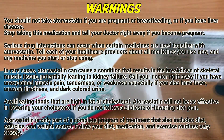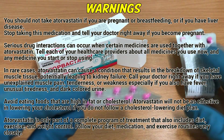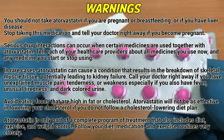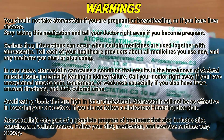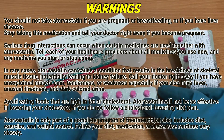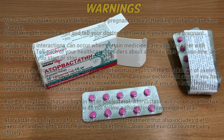Call your doctor right away if you have unexplained muscle pain, tenderness or weakness, especially if you also have fever, unusual tiredness and dark-colored urine. Avoid eating foods that are high in fat or cholesterol. Atorvastatin will not be as effective in lowering your cholesterol if you do not follow a cholesterol-lowering diet plan. Atorvastatin is only part of a complete program of treatment that also includes diet, exercise and weight control. Follow your diet, medications and exercise routines very closely.